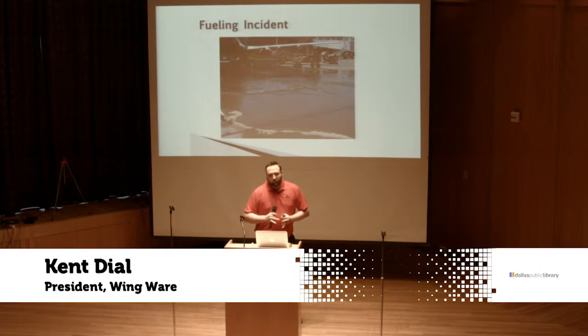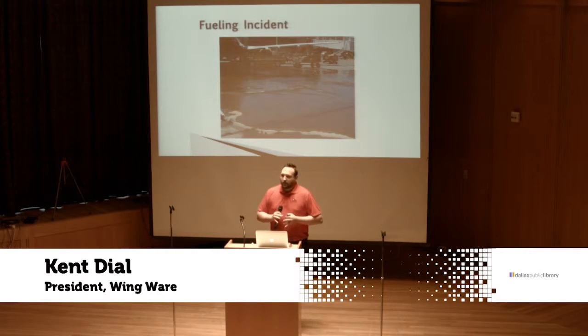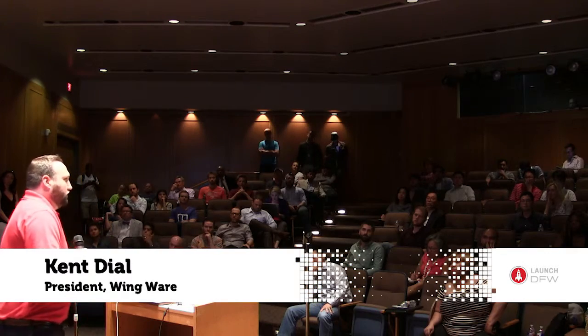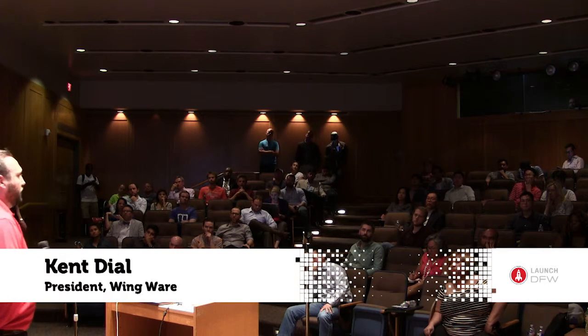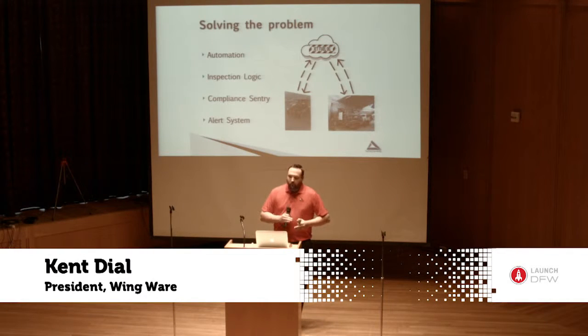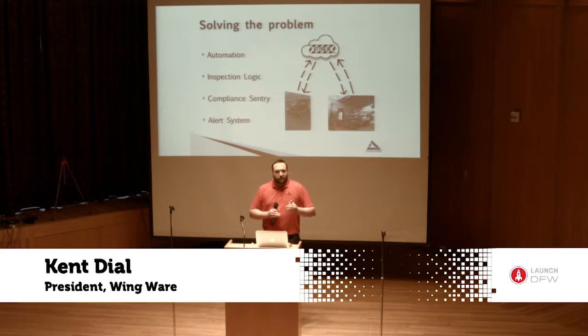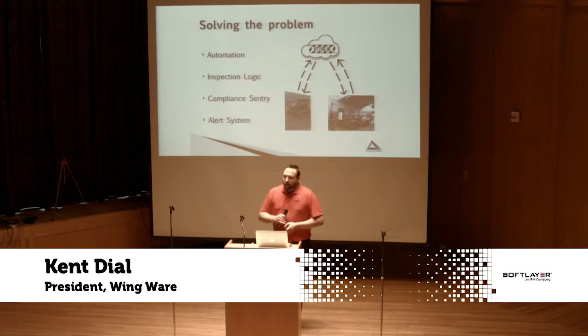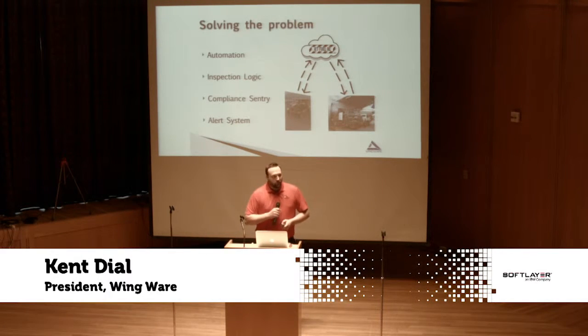The problem basically is this: we have lots of human error and a paper system that is too slow to inform. So what we did was automate the entire process. The secret sauce is creating smart equipment that you can deploy within the software to the station. As a result, your compliance goes drastically up. The equipment becomes smart and actually issues warnings and documents what problems are occurring, so you never have to worry about missing an inspection or not knowing what's going on inside your operation.